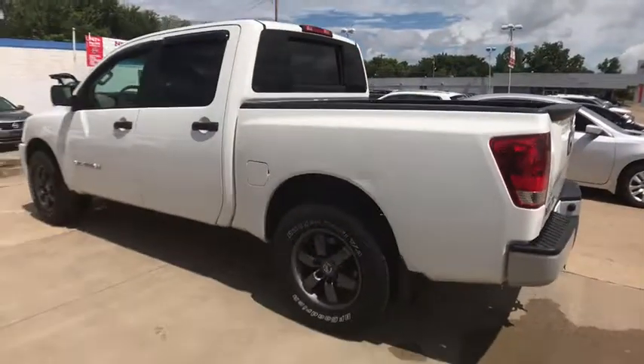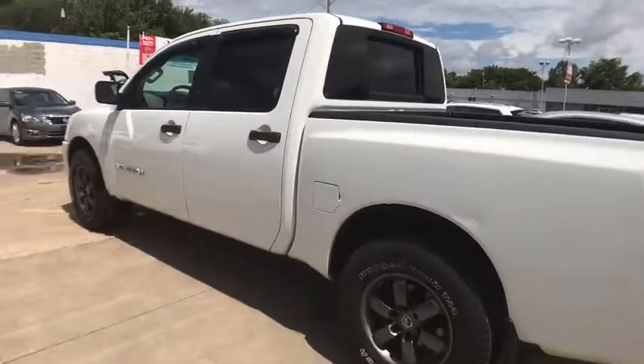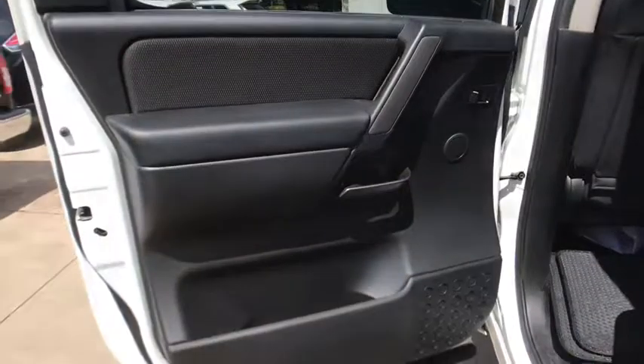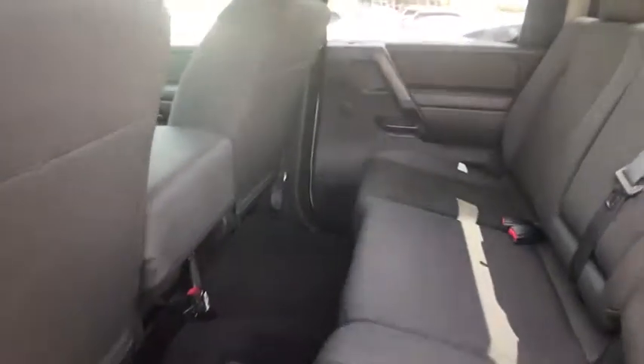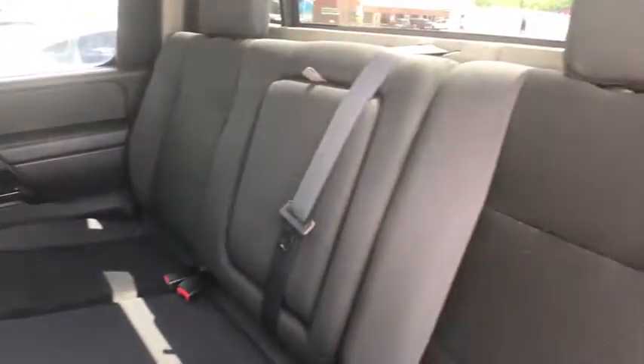Here are some of this vehicle's great options: stability control, traction control, keyless entry, anti-lock braking system, power steering, adjustable steering wheel, aluminum wheels, four-wheel disc brakes, cruise control, rear defrost, AM FM stereo radio.